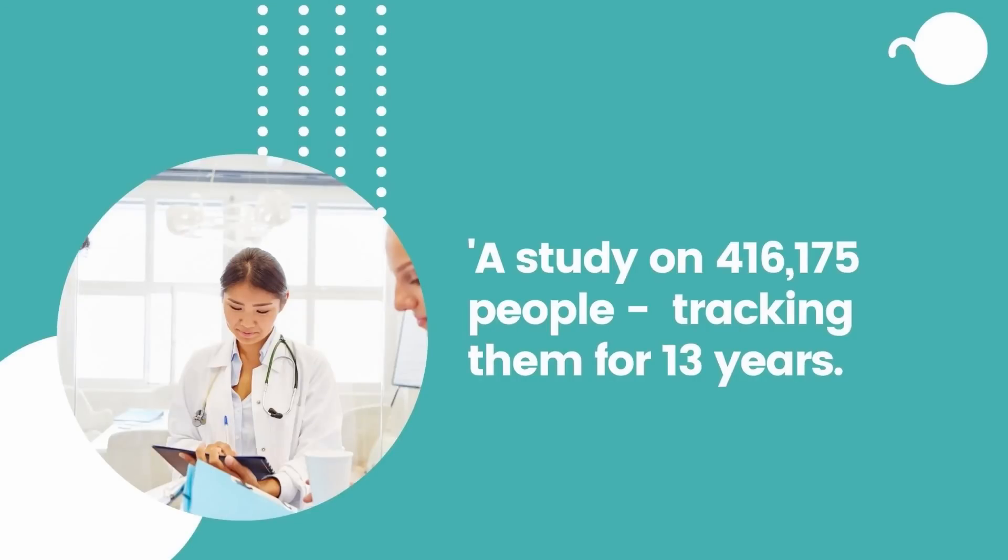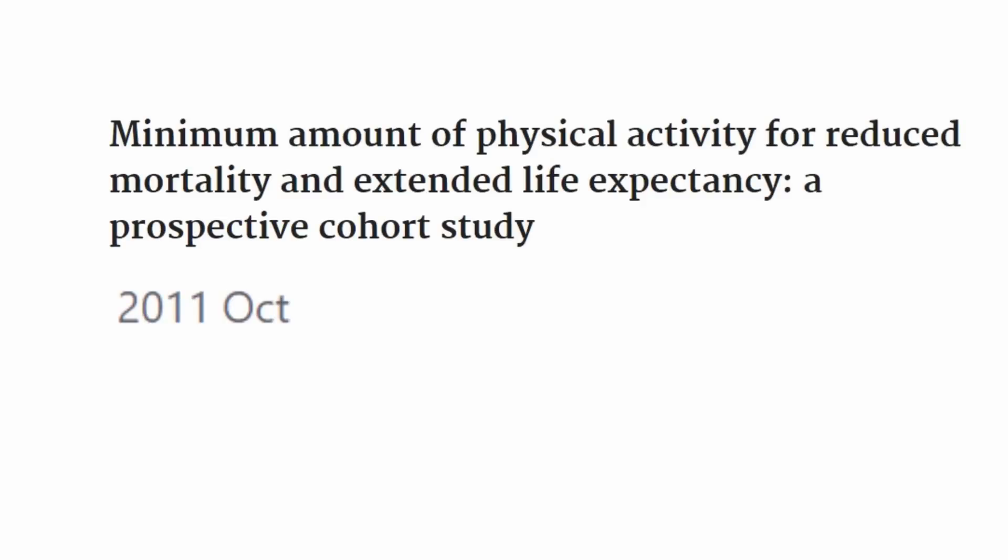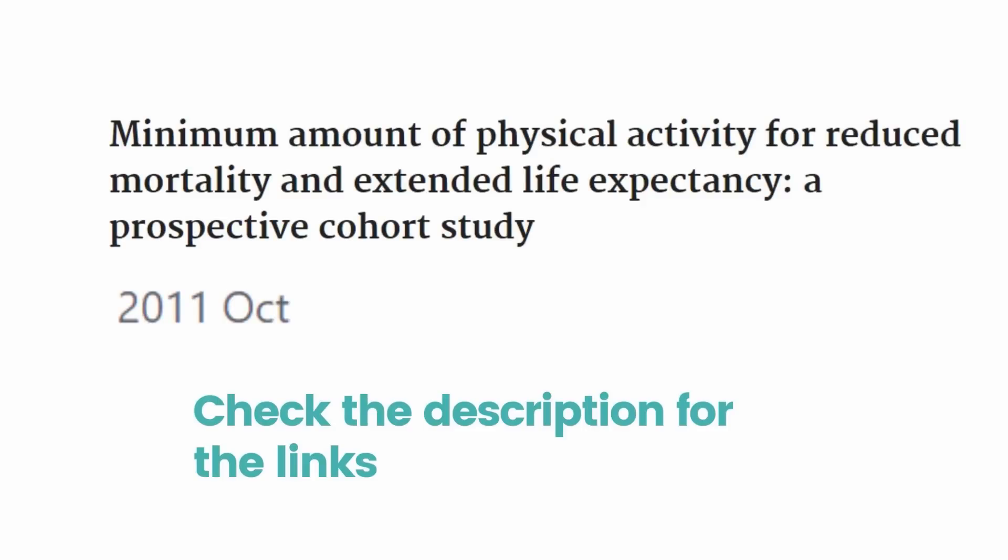A study of nearly half a million people suggests that intense exercise leads to the greatest longevity benefits and reduced mortality. It is called 'Minimum Amount of Physical Activity for Reduced Mortality and Extending Life Expectancy,' a prospective cohort study. Let's hear Dr. James O'Keefe, a cardiologist, speak about this study.